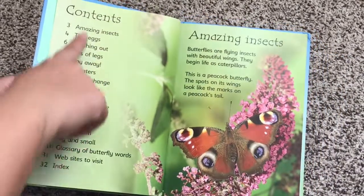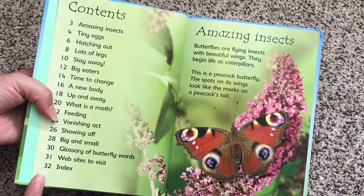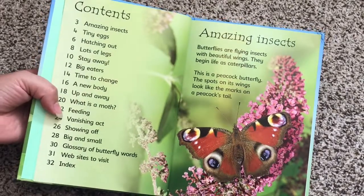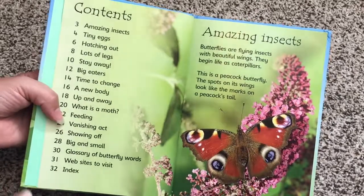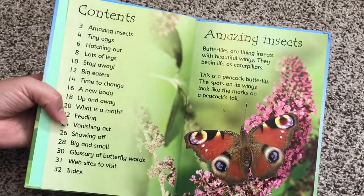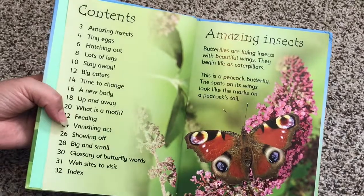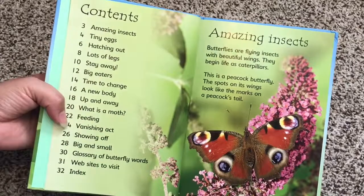Each beginner book has a table of contents. There are only about 30 pages per beginner book, and I love these because I like to think of them as baby textbooks. They have experts, professors, and doctors, and other educators who are making sure that the information is correct for kids.